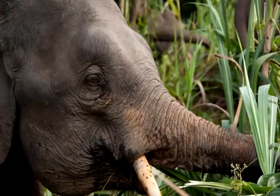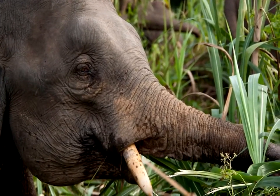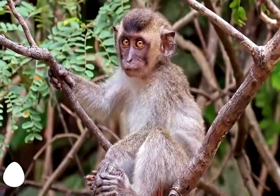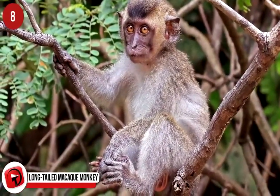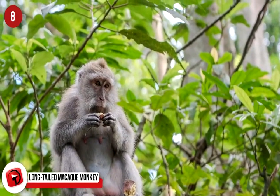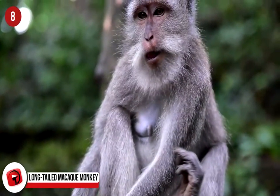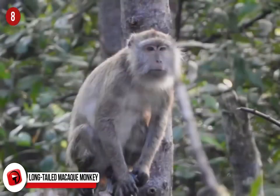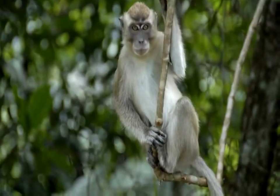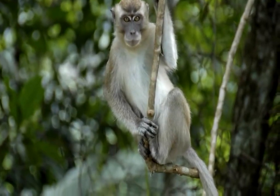Bornean Bearded Pig. And there you thought Grandpa Pig was a British cartoon character from Peppa Pig — well, here he is in the flesh. Bearded pigs are common in Sumatra, Borneo, and along the Malay Peninsula. These active pigs love the water, so it's not uncommon to see one wading across a river. Litters are usually 7–9 piglets, but smaller females will bear fewer children. In captivity, they can live up to 13 years old.